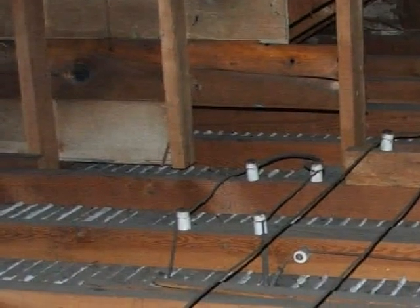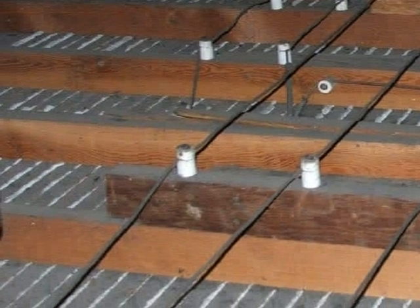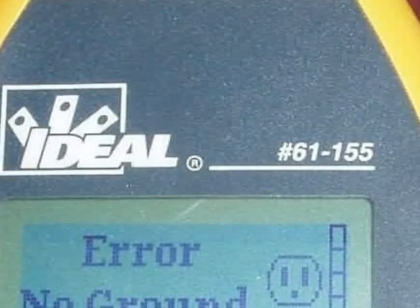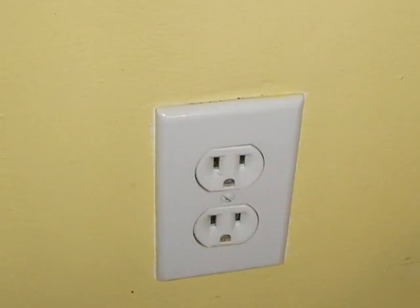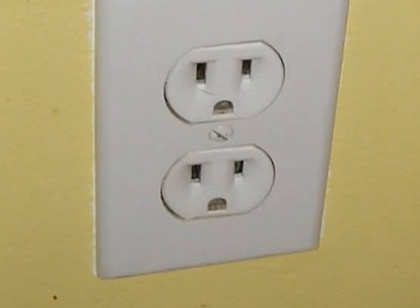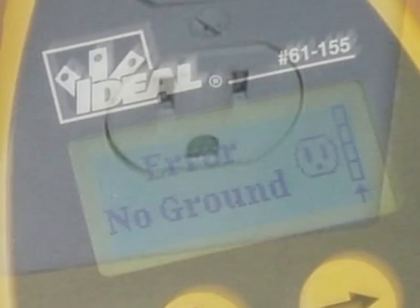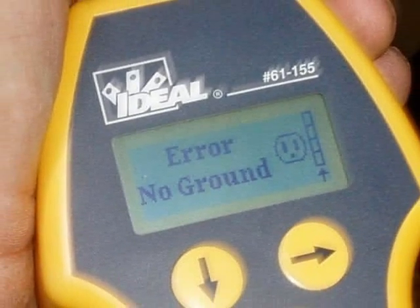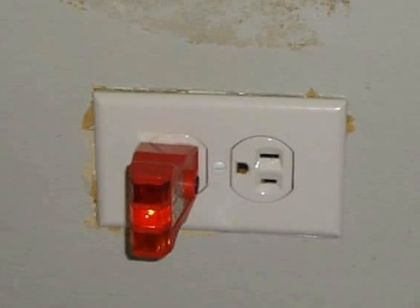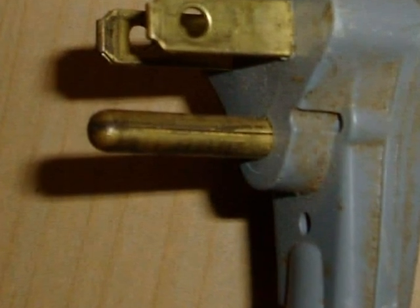When it's a certainty that energized knob and tube wiring is present, even if it appears to be substantially unaltered from the original installation, it is still a two-conductor system without an equipment ground. A frequently seen problem is that homeowners have removed those original two-slot receptacles and replaced them with new three-slot receptacles — but no equipment ground was ever added to the circuit. So the house ends up having what appear to be three-slot receptacles, but they supply no equipment ground to a modern plug. That's a safety concern.